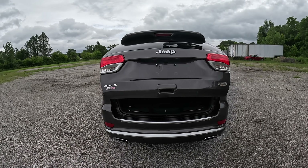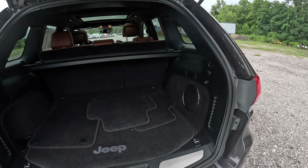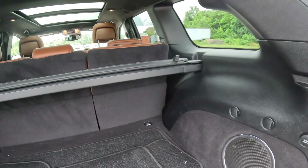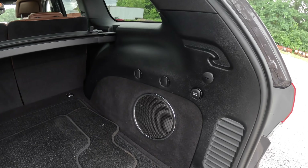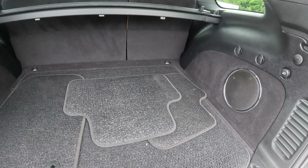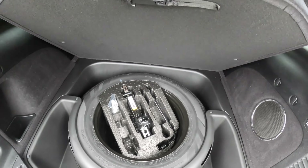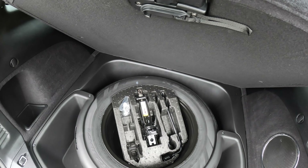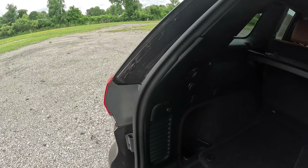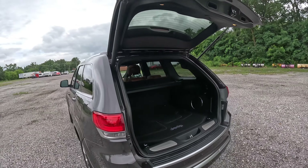The rear liftgate is power-operated. We have carpeted Jeep floor mats back here and also a privacy protector for your cargo that is removable. We have an Alpine stereo system along with a 12-volt DC outlet underneath. We have a full-size spare tire with a jack and the lug locks. Here's our control for the power hatch — there's power down as well of course.